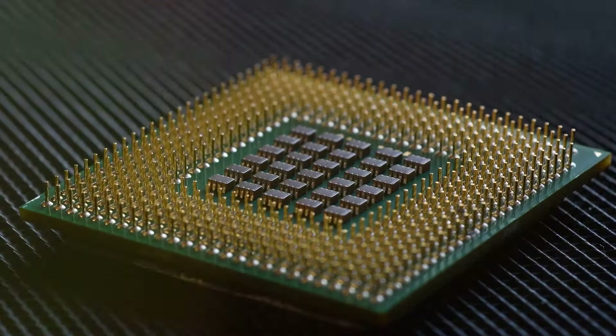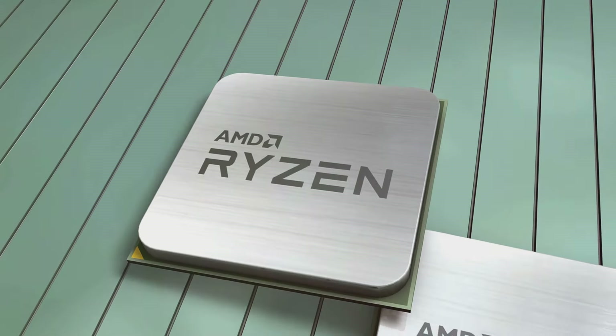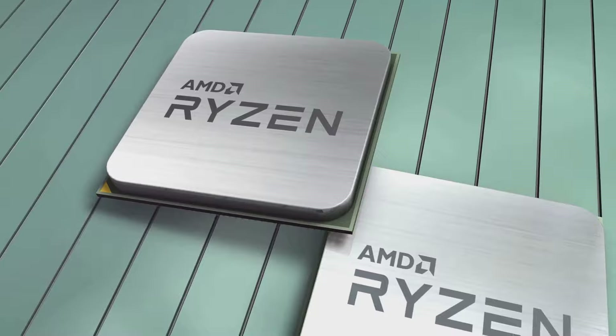First, let's talk about the Central Processing Unit, or CPU. This is the brain of your PC, and it determines how well your machine can handle complex tasks.